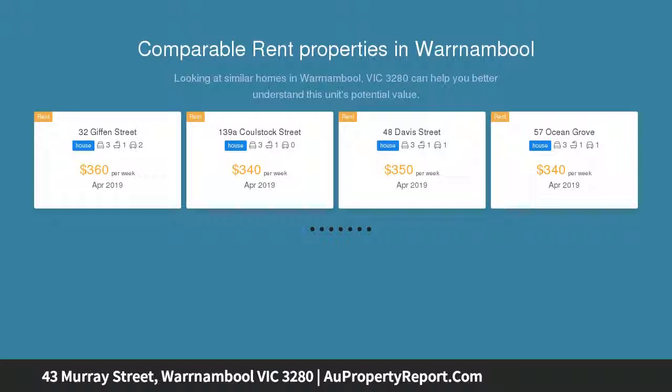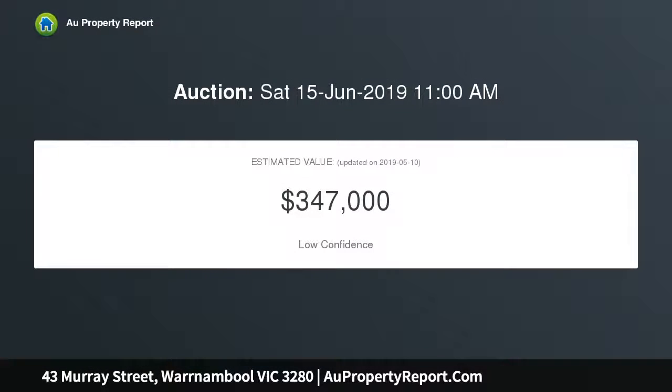Walk to the hospital or Norfolk shopping plaza. This original three-bedroom stone home uses charm and character. Prime for renovation or extension in the huge rear yard. The perfect location with plenty of potential. Terms: 10% deposit with balance in 30 to 60 days.